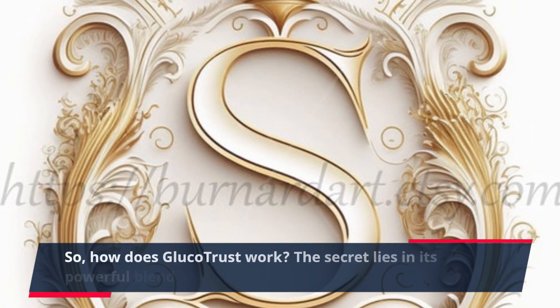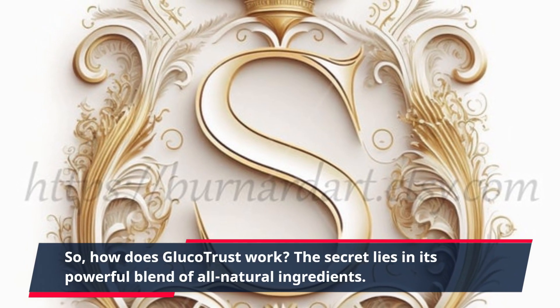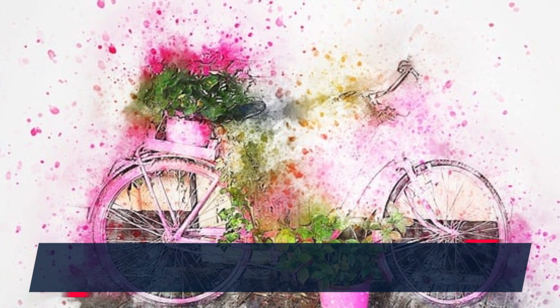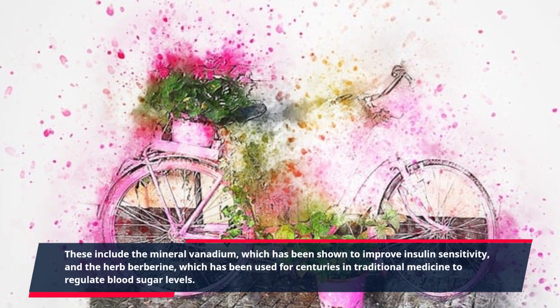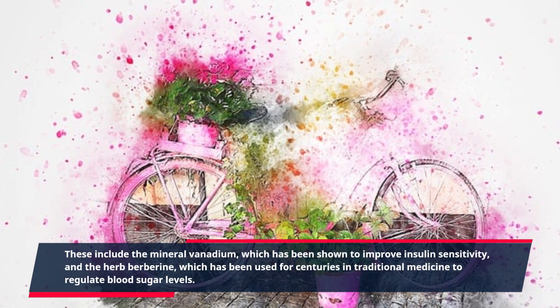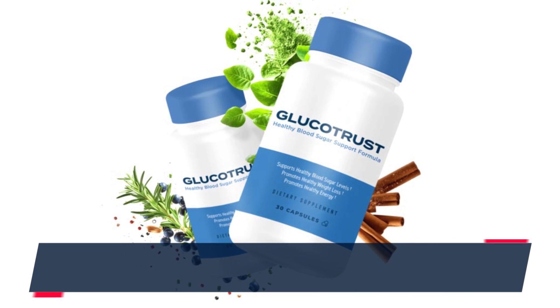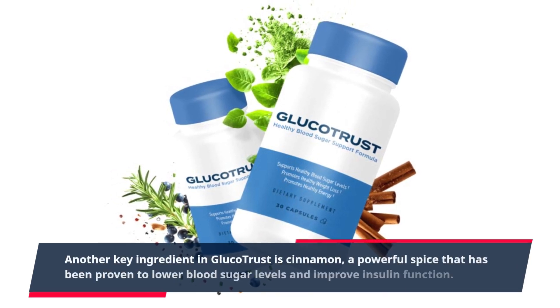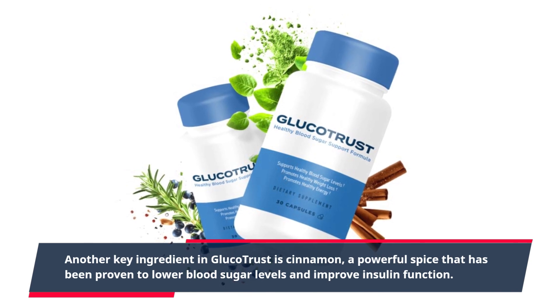How does GlucoTrust work? The secret lies in its powerful blend of all natural ingredients. These include the mineral vanadium, which has been shown to improve insulin sensitivity, and the herb berberine, which has been used for centuries in traditional medicine to regulate blood sugar levels. Another key ingredient is cinnamon, a powerful spice that has been proven to lower blood sugar levels and improve insulin function.